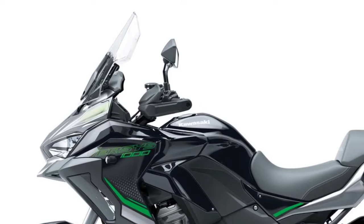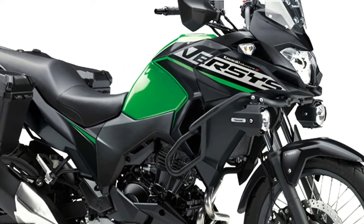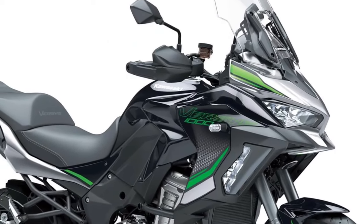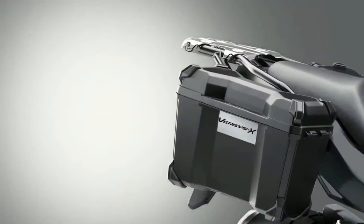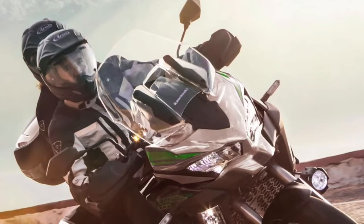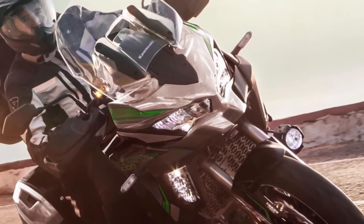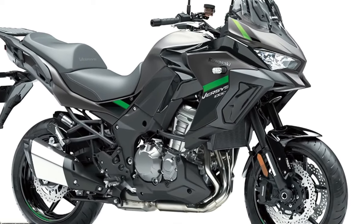Three variants of the Versys 1000 will be available to European customers in 2024, with standard, S, and SE models on offer and two new color options across 12 model options total. The standard model shares many attributes of the other two machines, including an assist and slipper clutch, electronic cruise control, three-mode Kawasaki traction control, selectable power modes, and integrated anti-lock braking. Like each machine in the range, the standard model is also available in Tourer, Tourer Plus, and Grand Tourer addition model types.